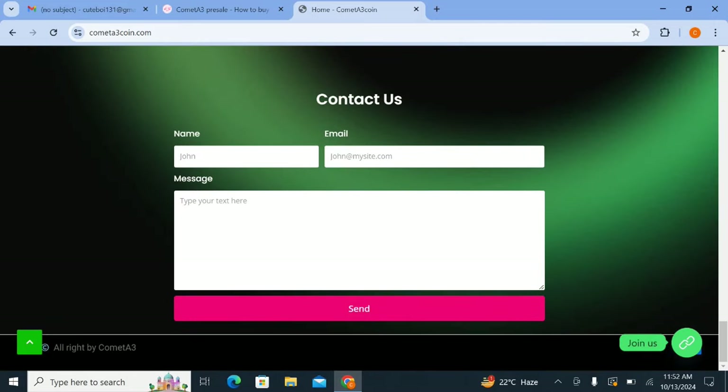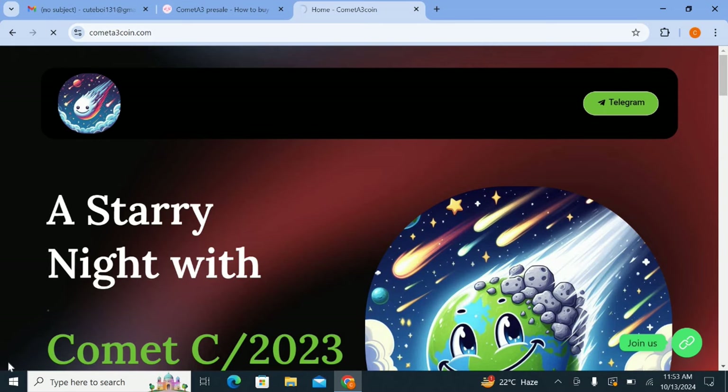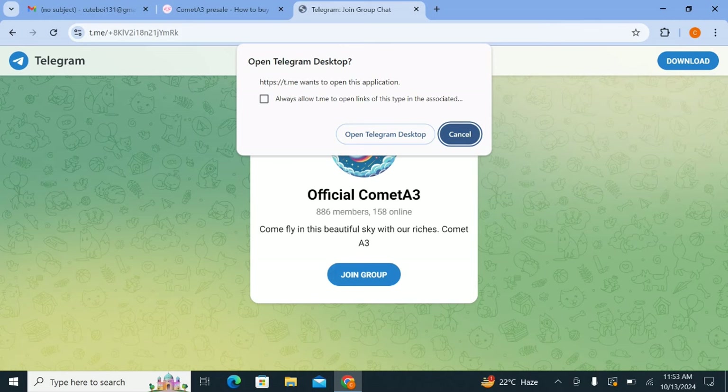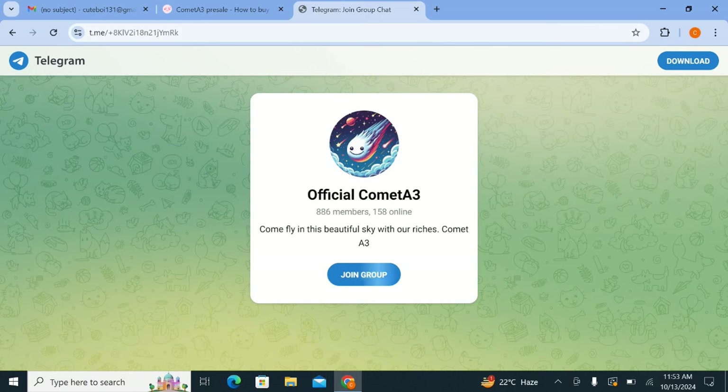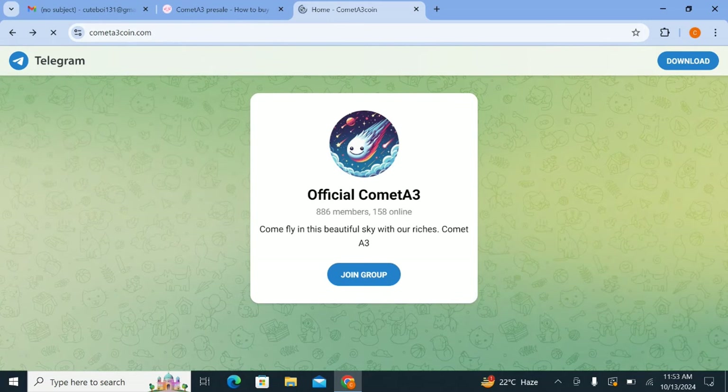You can check the contact address and get in touch with them if you have any queries or questions. If you want to join their platform, you can put your name, email address, and message. You can also follow them on their official Telegram channel and join their Telegram group to discuss the project with different people — many relevant community members are working and discussing there.